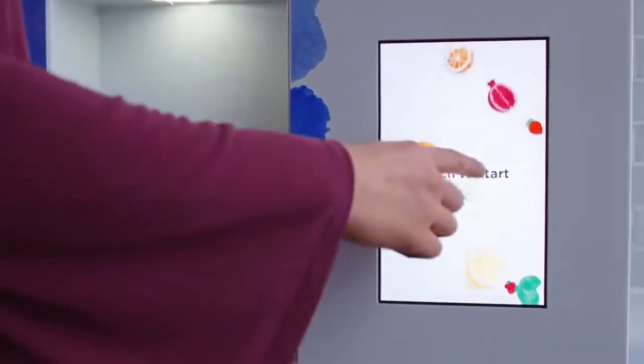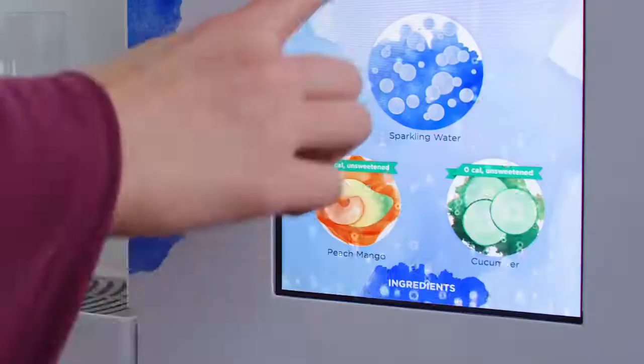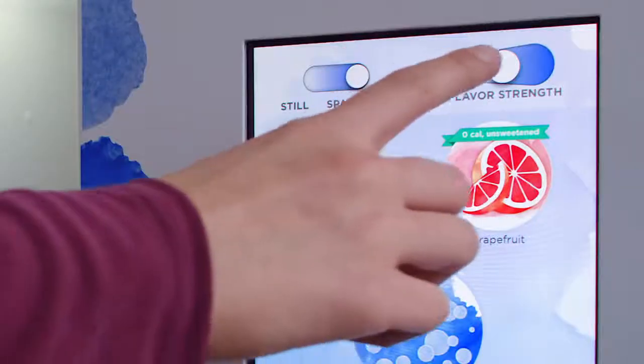With Bevy, it's easy to get just pure water or customize. Choose still or sparkling water, and if you want, add a flavor. Just a dash or go all the way.